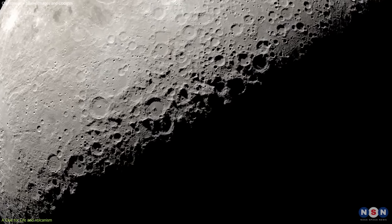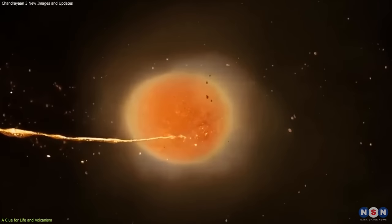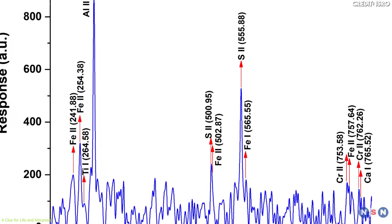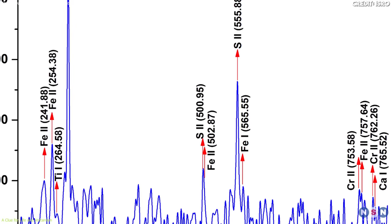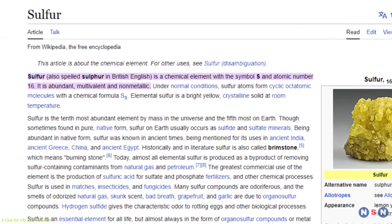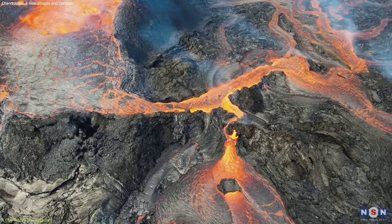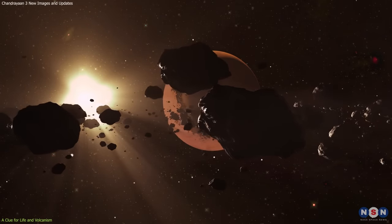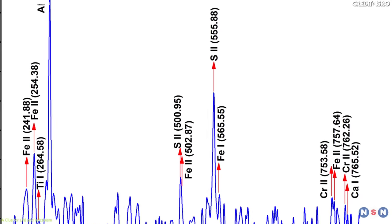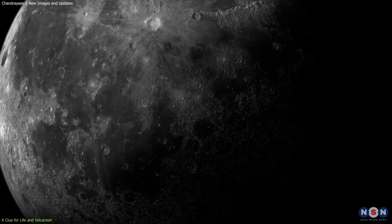One of the main objectives of this mission is to study the lunar soil composition in the South Pole region, which is different from other regions of the moon. The lunar soil composition can tell us a lot about the origin and evolution of the moon, as well as its geological processes. Surprisingly, the results showed that the lunar soil in the South Pole region contains high amounts of sulfur, which is unexpected and unusual. Sulfur is important for life, as it is part of many biological molecules such as amino acids and proteins. It is also a key ingredient in volcanic activity and can indicate meteorite impacts. The presence of sulfur in the lunar soil in the South Pole region suggests that this region may have had some form of volcanism or meteorite impacts in the past. This is very exciting, as it can change our understanding of the moon and its history.